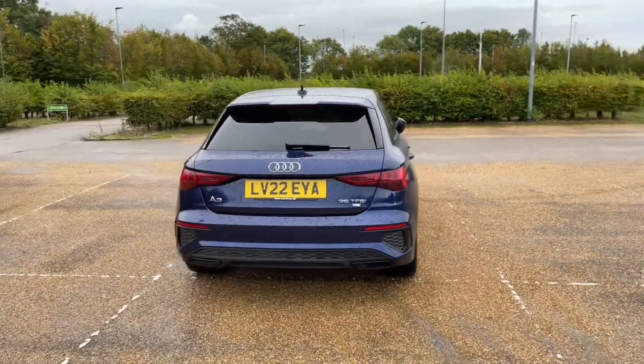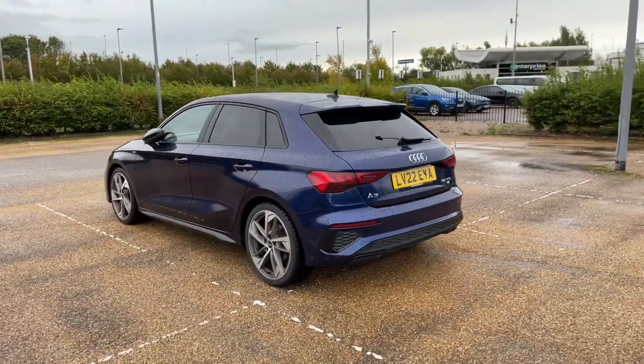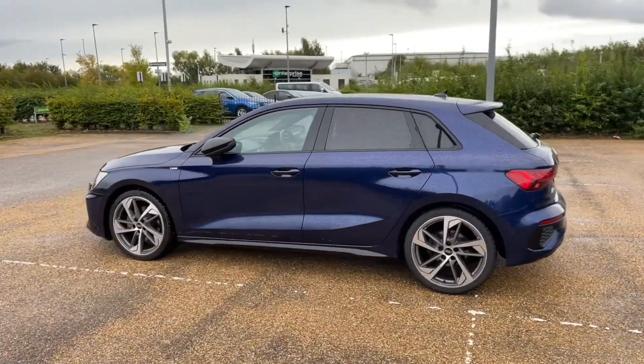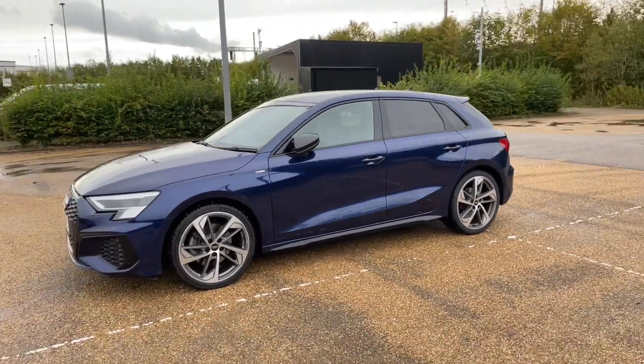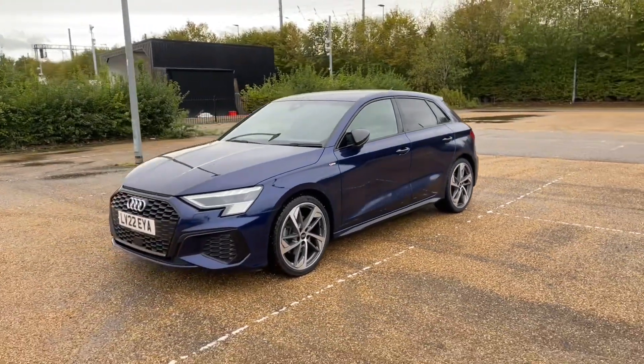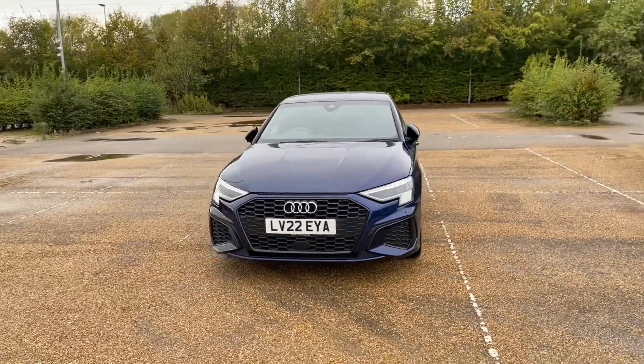Paired with the S-tronic automatic gearbox, this gives the car a very responsive but smooth drive. Registered in April 2022, this Audi approved A3 Edition 1 is finished in Navarro Blue Metallic, paired with 19-inch 5-arm design alloy wheels to give it a very sporty, classy, and impressive look on the road.